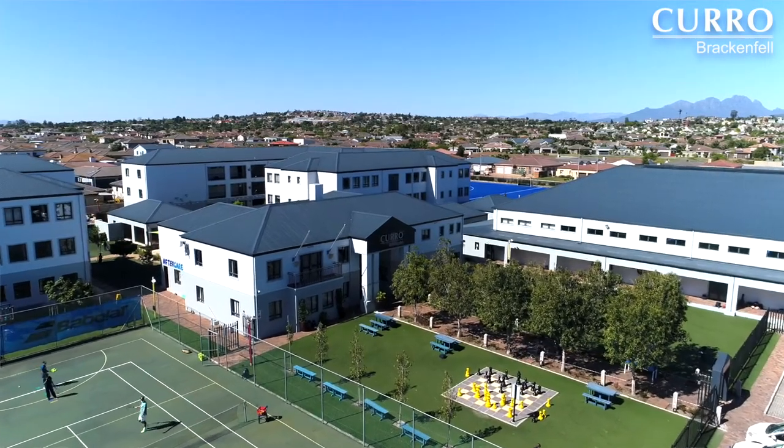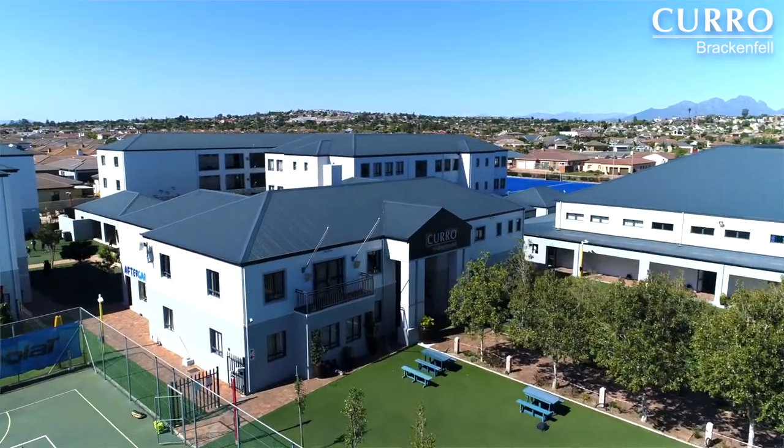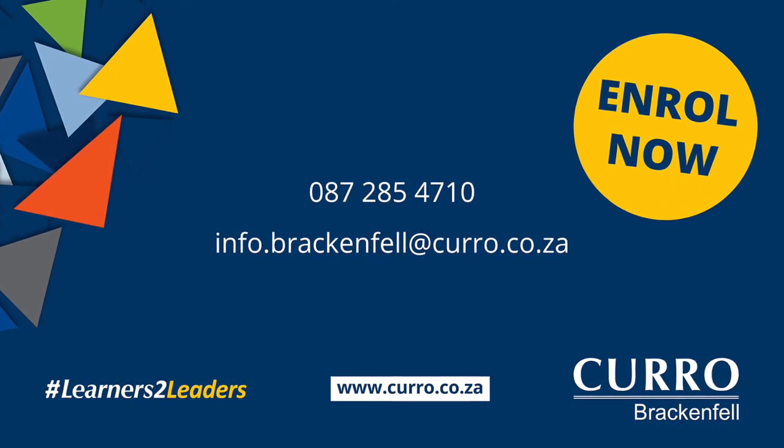We are able to achieve this because of the strength of our staff. We invite you to visit us and experience what school should be. To enrol at Kiro Brackenfell, contact us for more information. We look forward to investing in your child's education.